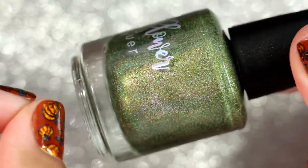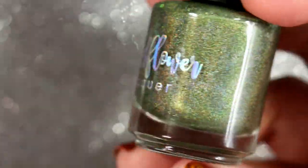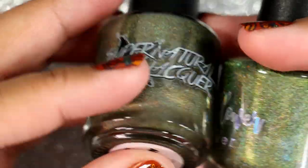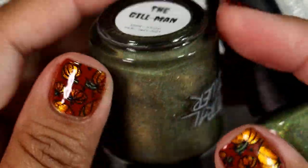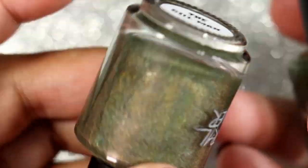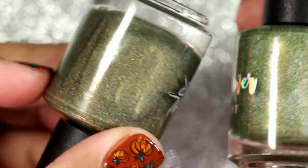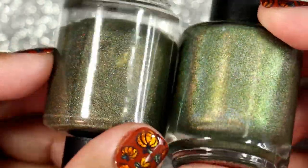That beautiful bright olive green polish is so up my alley right now. I did a quick comparison since I had it on my desk — this is the Supernatural Lacquer 'The Gilman' that I got from HHC September. They're not the same, which I'm very thankful for, because that's why I was hesitant buying it, wondering if I really needed another olive green. But they're not the same, so we're going with that.